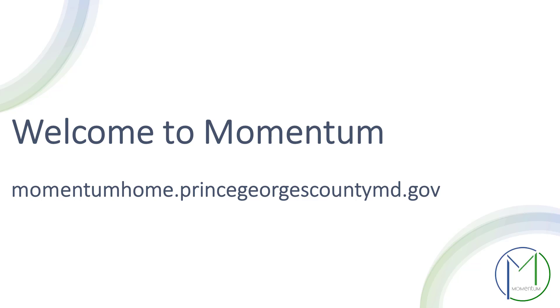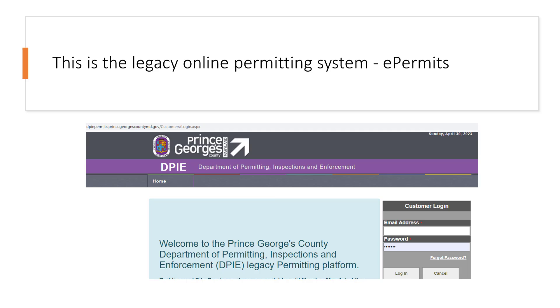Over time, all permit applications will be processed in Momentum, but for now, permit information from our previous system, e-permits, will remain in e-permits — that information has not been transferred to Momentum. Any permit applications that were submitted in the previous system must be completed there. Let me restate because this is very important: any permit application submitted in the previous system must be managed using that system, and not in Momentum.